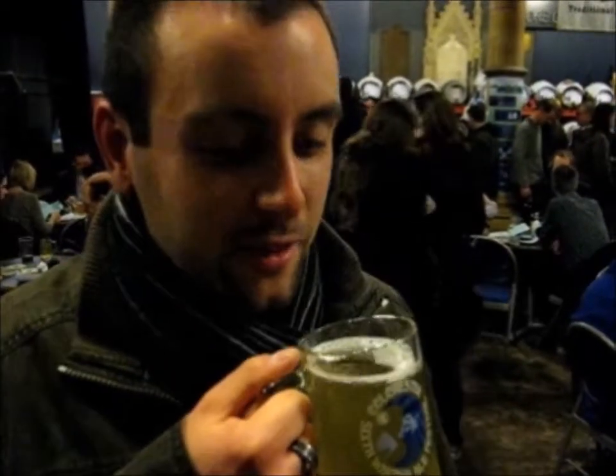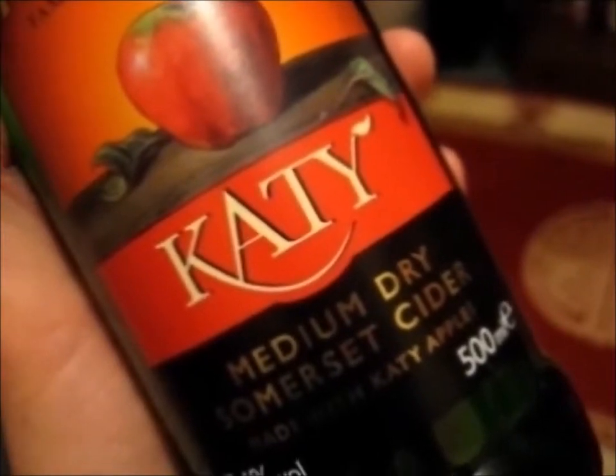I am a cider drinker! I drink it all of the day! I am a cider drinker! It sips all these troubles away!